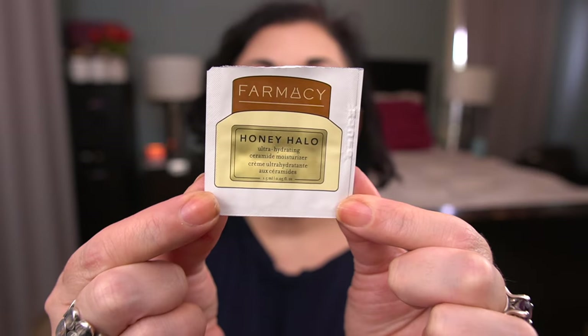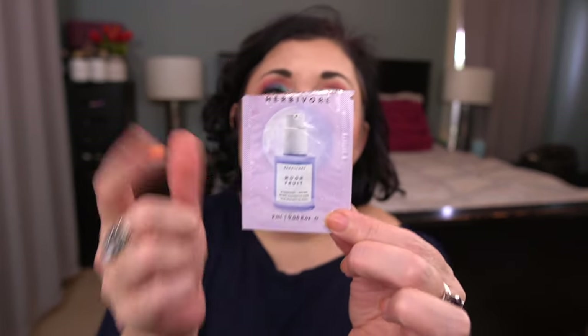Now moving on to foil samples. We're going to go through the samples I finished first. The first one is the Farmacy Honey Halo — one of my favorite moisturizers; I would continue to purchase that. The Herbivore Moon Fruit 50% Bakuchiol and Peptides Retinol Alternative Serum — this was fine, but again I just prefer my prescription retinoid, so I would not purchase that.